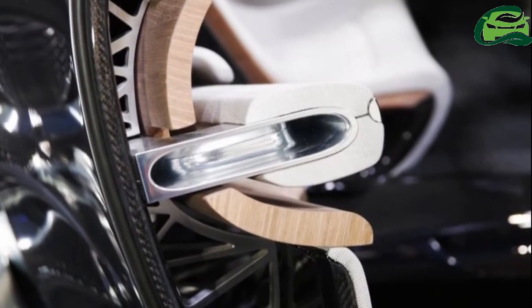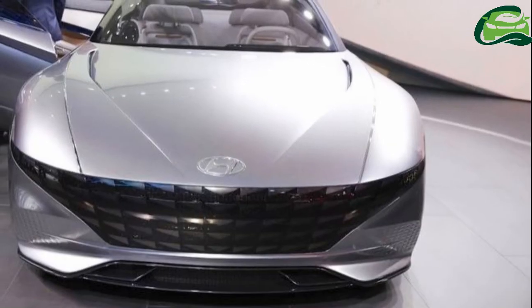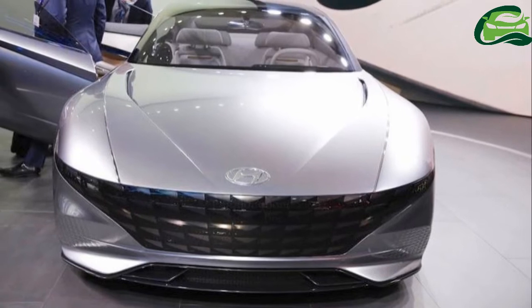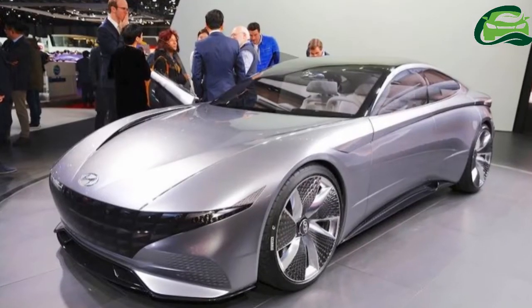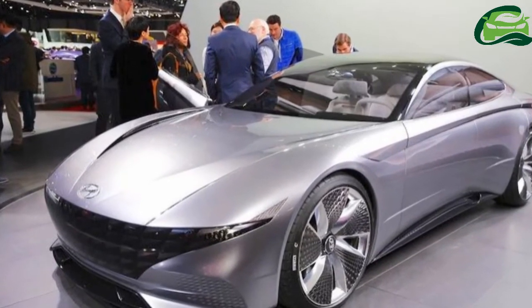On the sides, the low-slung body makes the Hyundai La Fil Rouge look very sporty. Large wheels, sharp creases, pronounced shoulders, a rising belt line, and a dropping roof line together create a sleek greenhouse as the key design elements.